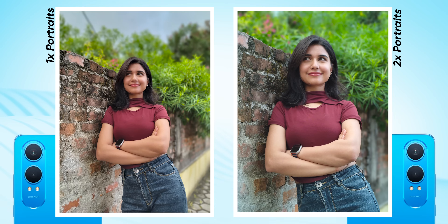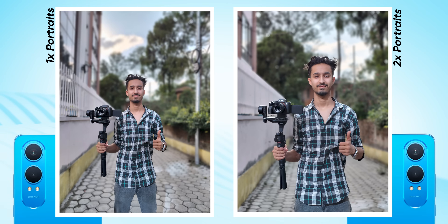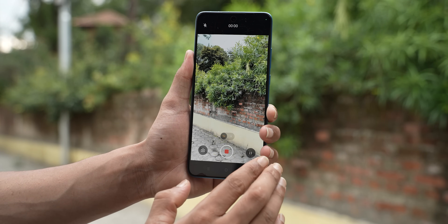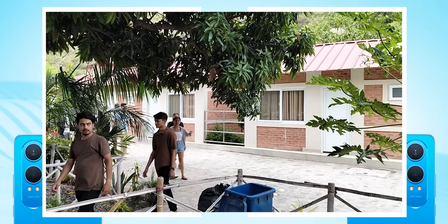The Nord CE4 Lite clicks surprisingly good portraits too. There's a 2x mode for portraits that maintains better subject focus. Edge detection is only so-so, but the vibrant colors and nice skin tones mean you can get some good-looking portraits for social media. Selfies are a little processed but not bad for casual Instagram sharing. Video is where the Snapdragon 695 hurts again — there's no 4K recording and no 60fps option, leaving you with just 1080p at 30fps. The 1080p footage is smooth enough, but 4K would have been much nicer. Selfie video is poor, with no stabilization and inconsistent exposure control, so overall videography is just average. Photography, however, is genuinely solid — a clear improvement over the Nord CE3 Lite.